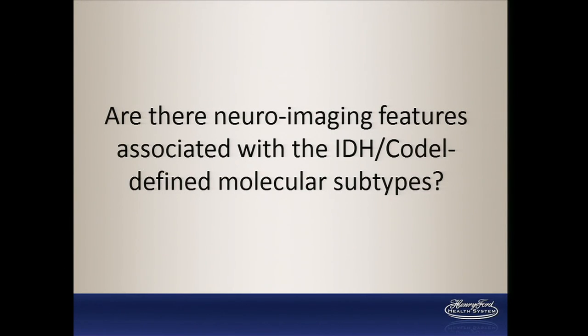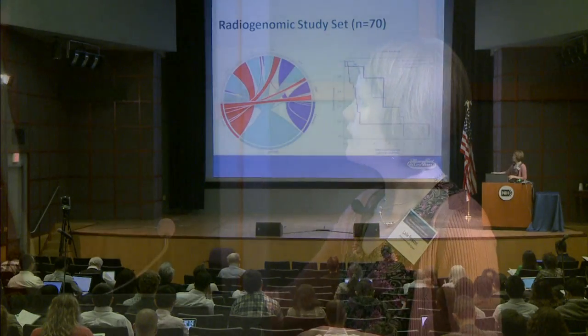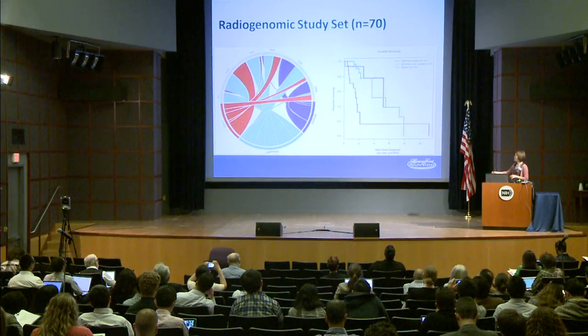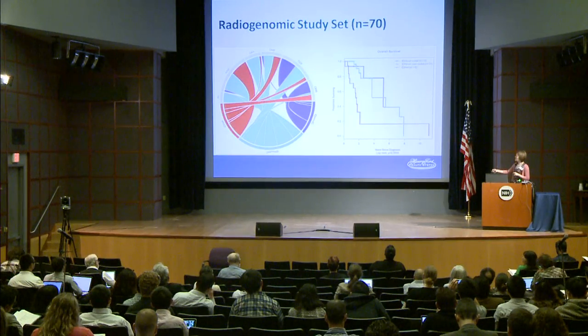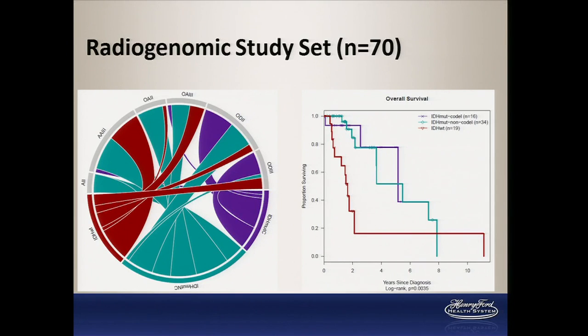Our question for the study is: are there neuroimaging features associated with the IDH co-deletion-defined molecular subtypes that we can see in radiology images? And one thing I was particularly fascinated to explore is whether IDH wild type really shows up as a glioblastoma. We have 70 cases in our first round of reviewer-assessed images. The pattern of IDH wild type, mutant non-codel, and mutant codel is mixed across different subtypes, and this subset also has that characteristic drop in survival for IDH wild type. These 70 cases are a good representation of the 293 used in the full LGG study.